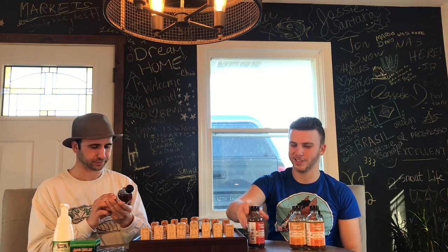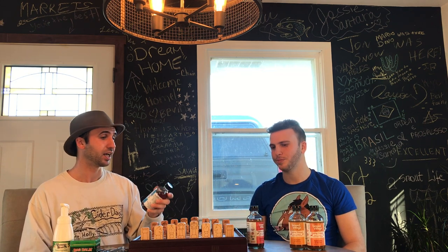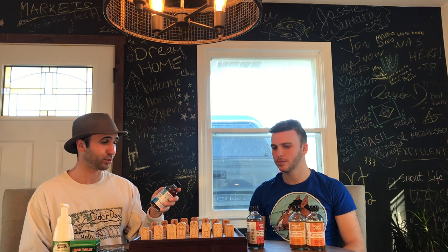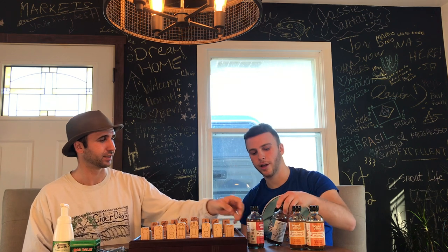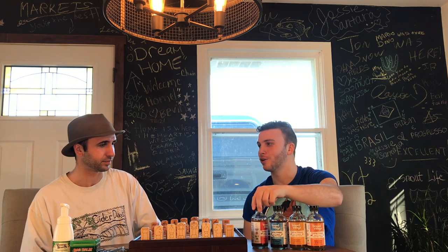Let's get into how we rank these. Ginger and honey, number one. Turmeric, number two. I'm going to go with cranberry, number three, and then blueberry, number four, just because it is so sweet. I was going to go blueberry number three, so that's the only place I disagree with you. Otherwise I'm definitely with you on ginger first.